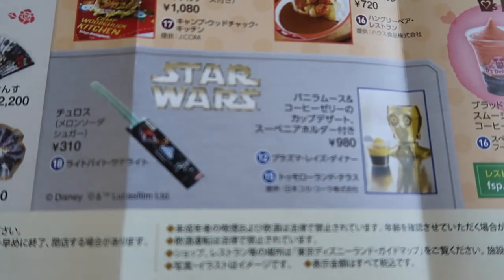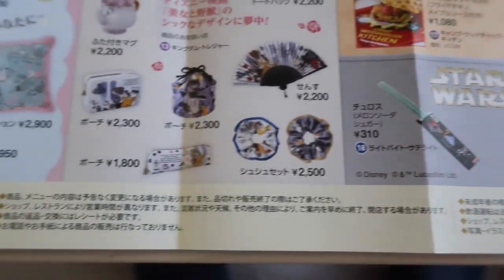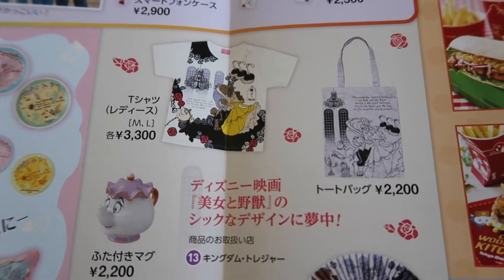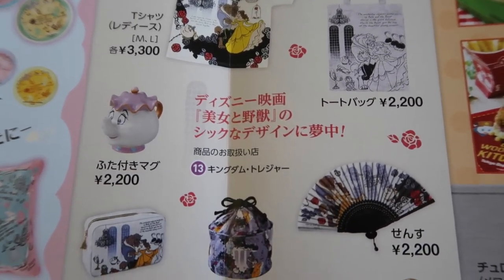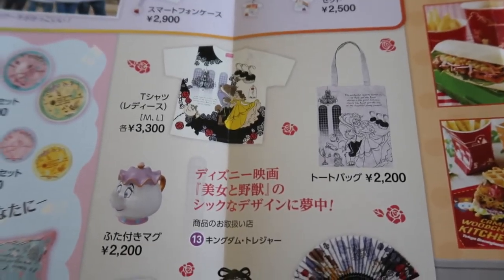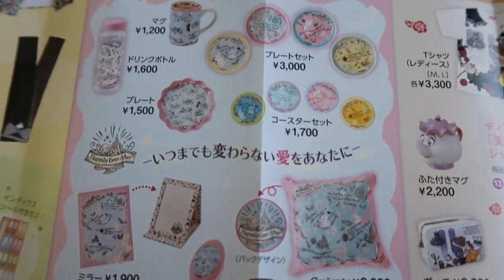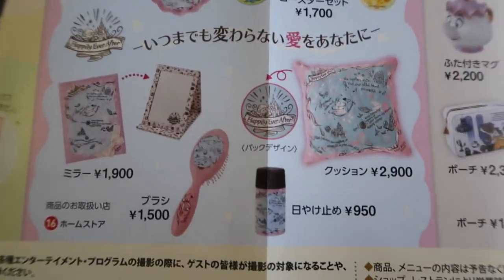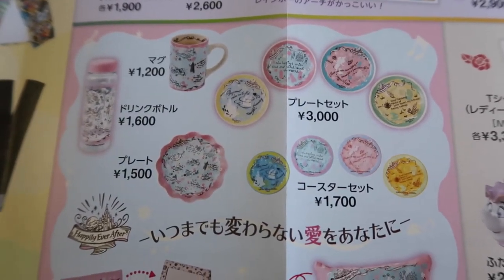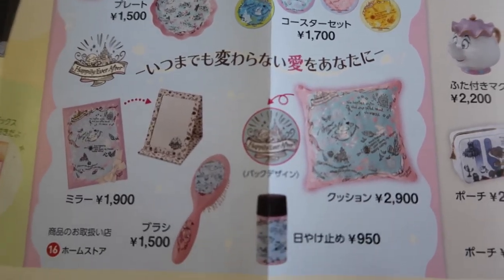Over here we have the Star Wars churro, which has been around for a little while, and a C-3PO dessert — you can get these in Tomorrowland. We also have some new Beauty and the Beast merchandise, which is super adorable: a women's t-shirt in medium and large, a tote bag, a Mrs. Potts mug, a fan hair scrunchie, and more. This makes sense since the movie just came out here in Japan. There are also more 'happily ever after' goods including a mug, drink bottle, plate, coaster set, mirror, cushion, and hairbrush.